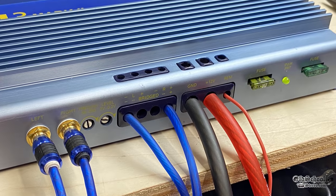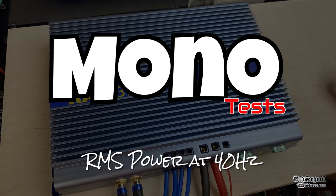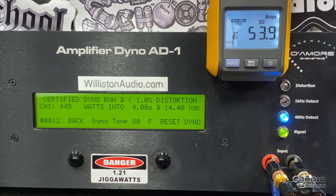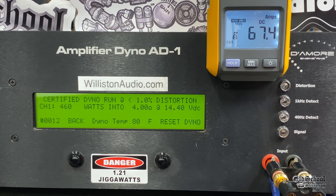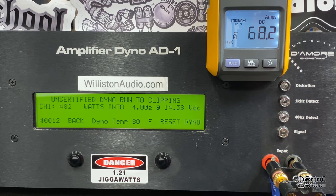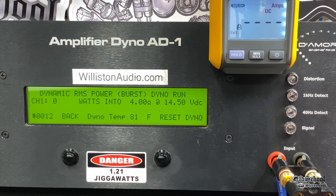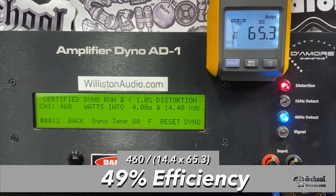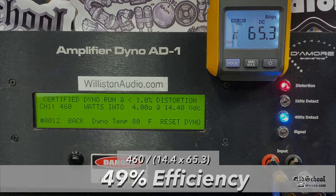To bridge the amp, we use left minus and right plus — a bit unusual, normally it's left plus and right minus. Bridged 4 ohm tests are done at 40 Hz. Rated 450 watts bridged, certified 1% THD came in at 460 at 14.4V — accurately rated. Uncertified got a bit more at 482 at 14.38V. Dynamic bridged power showed good headroom at 581 watts at 14.44V. Efficiency bridged is 49%, consistent with Class A/B.